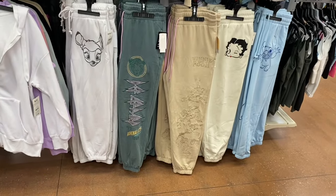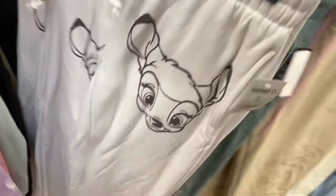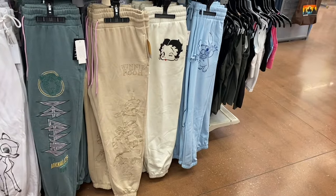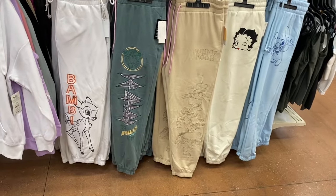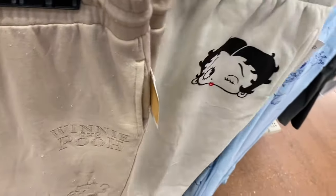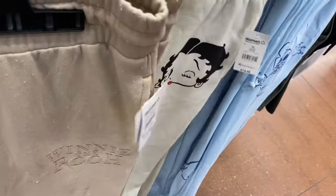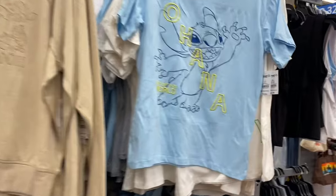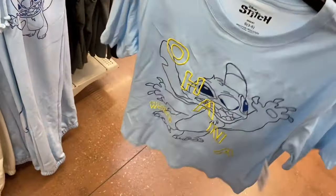There's a new Bambi jogger, $14.98 — the design is on the top and bottom like the Betty Boop and Stitch ones. And there are matching shirts right here — a Stitch shirt and a Betty Boop shirt behind it, extra small to 3XL.